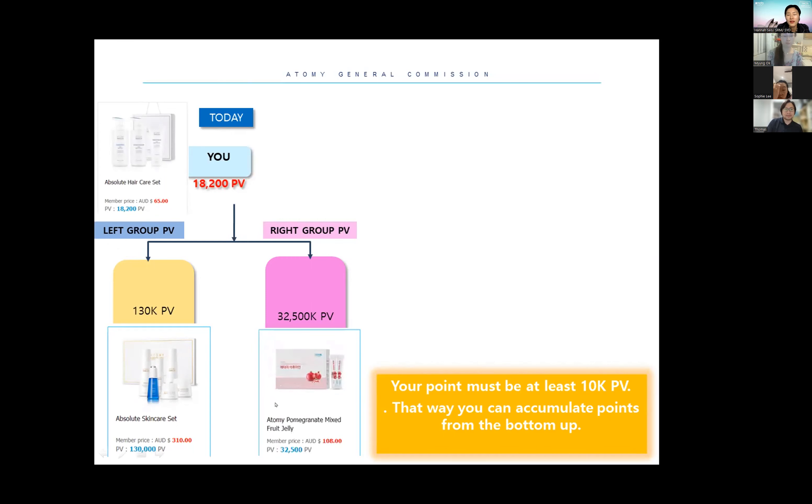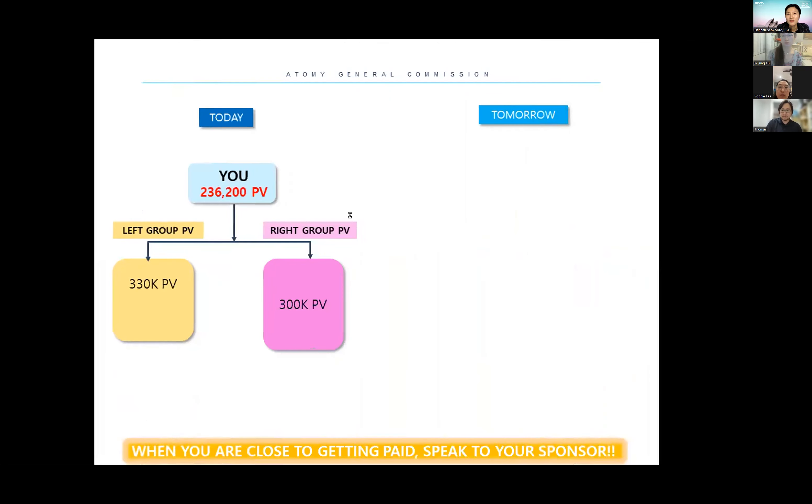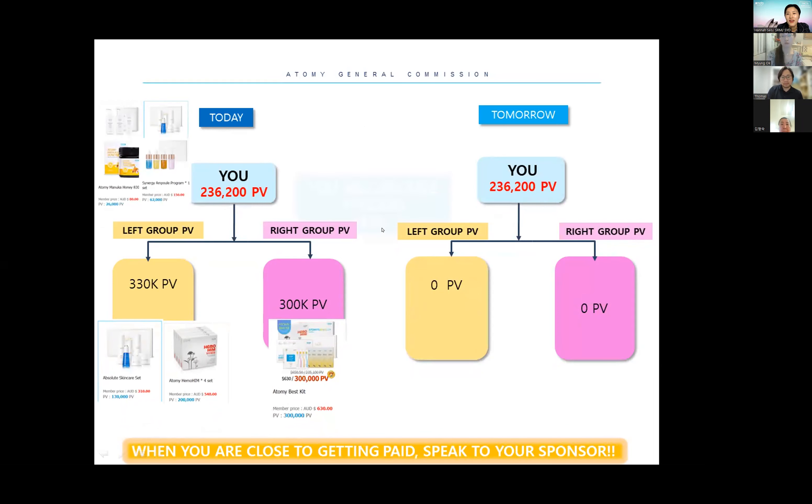But if somebody joins under you and keeps buying things, make sure you yourself know how much you need — 300,000 personal points. So your own point becomes 236,200 points and your left side reaches 330,000 points — she bought the absolute and pomegranate sets totalling 300,000 points. How much cashback do you get? In this case — only $25, because your personal PB hasn't yet reached 300,000.